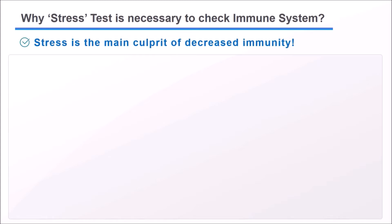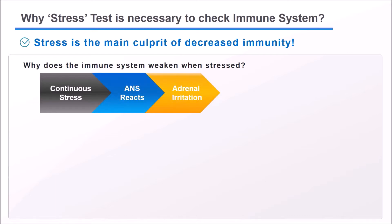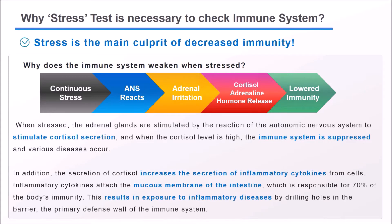Let's find out why our immune function weakens when we are under stress. When stressed, the adrenal glands are stimulated by the reaction of the autonomic nervous system to increase cortisol secretion. When the cortisol level is high, the immune system is suppressed and various diseases occur. The secretion of cortisol also increases inflammatory cytokines from cells, which attack the mucous membrane of the intestine — responsible for 70% of the body's immunity — drilling holes in the barrier, the primary defense wall of the immune system. In other words, stress and ANS function tests are essential elements for immunity testing.